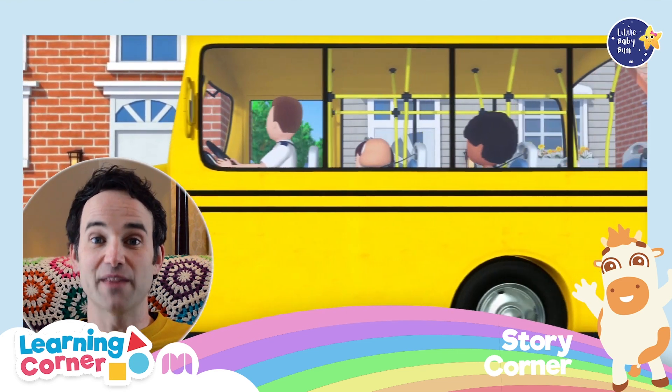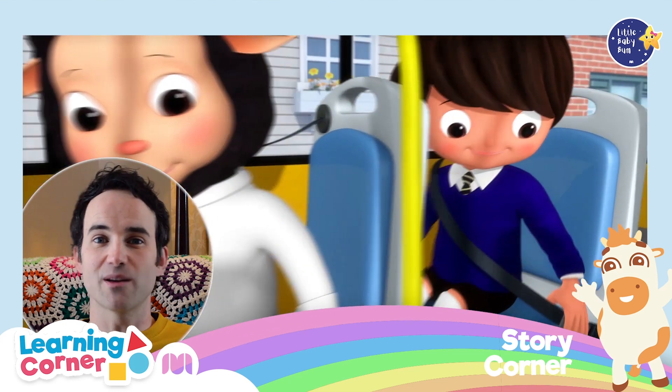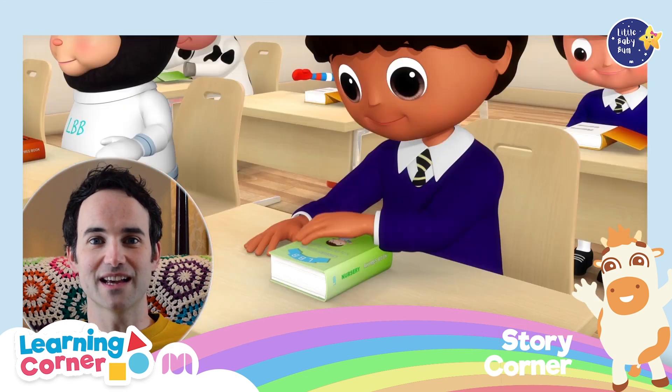It was a brand new day and the school bus arrived at the bus stop. Everyone climbed on board. They were so excited to see what they were going to learn today. When they got to school they piled into the classroom and sat down at their desks.